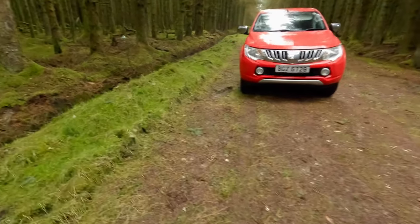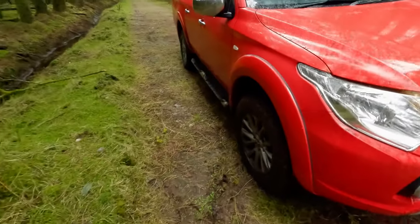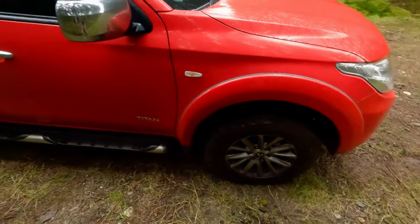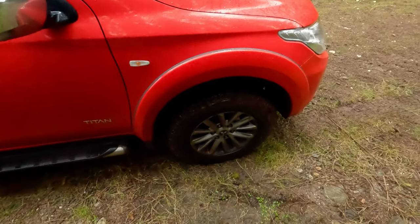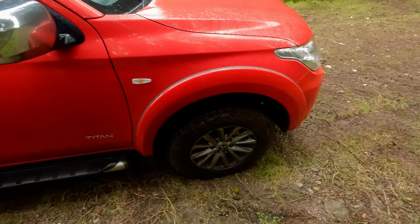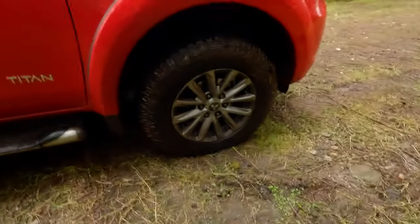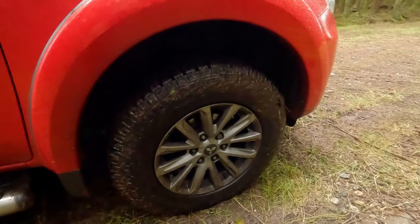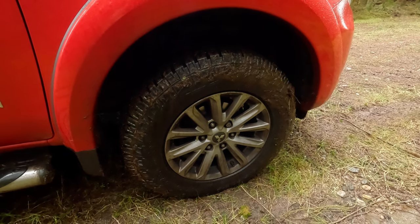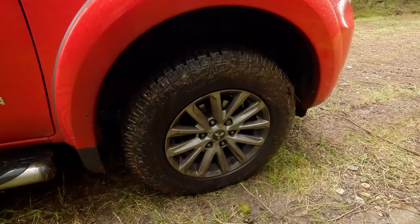I just stopped off here to make my lunch and I thought I would pass further comment on how the Pirelli tires were doing that I fitted to my pickup. Some may recall I fitted the Pirelli All-Terrain Plus tires to it — they aren't dead common, but I find them very excellent. I replaced BF Goodrich tires with these Pirellis, and previous to that I had Yokohama ATs, so I can only really directly compare the three.